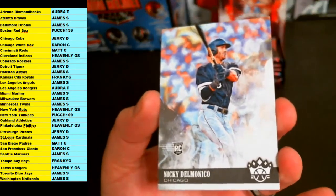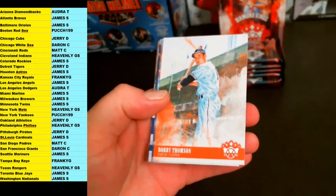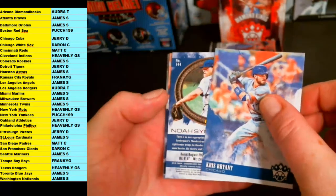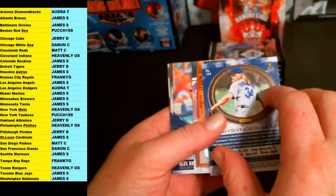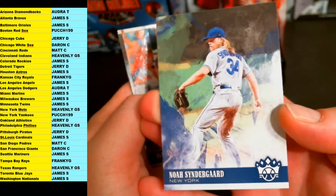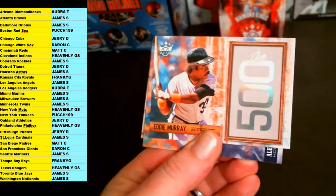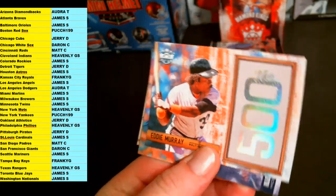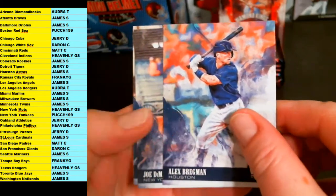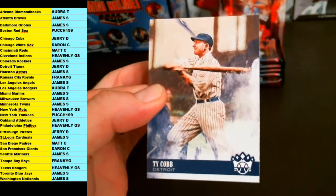Nikki Delmonico for the White Sox. Bobby Thompson. Chris Bryant. And Syndergaard short print — Noah Syndergaard for the New York Mets, going out to Pillow. Eddie Murray, The 500, Baltimore Orioles insert — James S. Alex Bregman. Good old Joe DiMaggio. And Ty Cobb, Detroit Tigers.